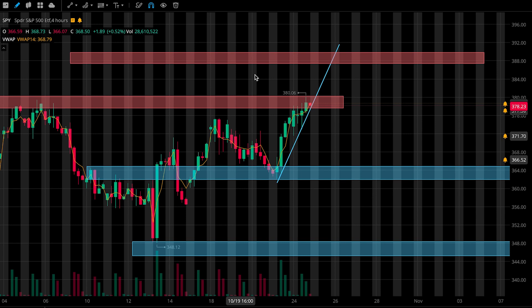How's it going everybody? Welcome to Lunar Trading. In this video I'll be going over my levels and plan for SPY tomorrow. So let's jump right into it.